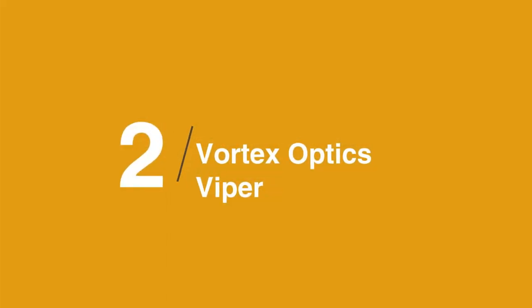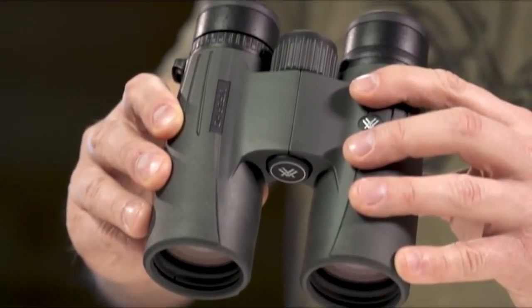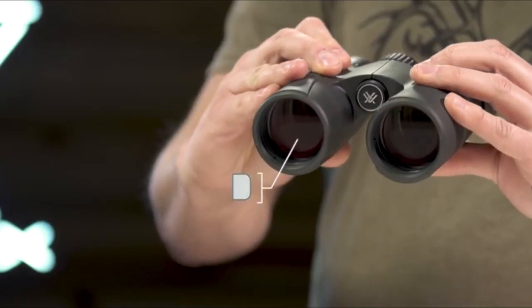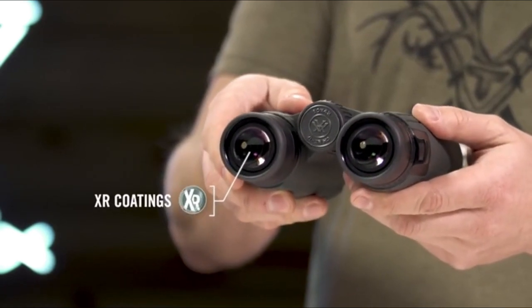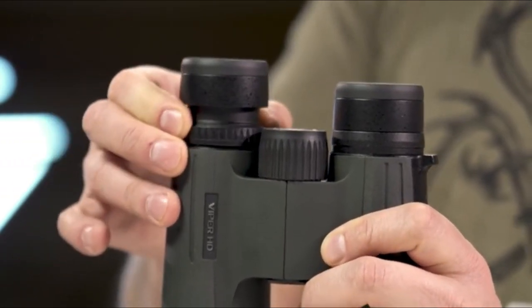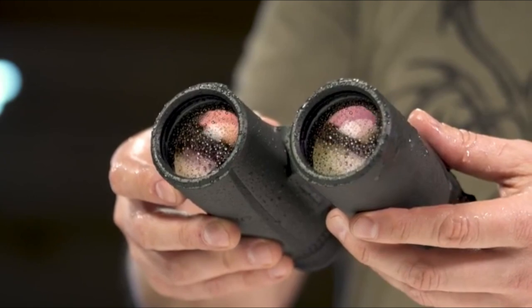In at number two on the list is the Vortex Optics Viper. These binoculars strike a great balance between price and performance. In fact, they aren't that big of a step down in quality from the multi-thousand-dollar pairs we tested. With a supple focus knob and good in-hand comfort, these binoculars offer the kind of performance you need for all-day nature walks and birding festivals. If you're serious about birding or wildlife viewing, these binoculars are well worth the money. You can easily spend multiple paychecks on a premium pair of binoculars, and they'll likely look fantastic. However, the Vortex Viper offers an experience similar to those very high-priced models at a fraction of the price.